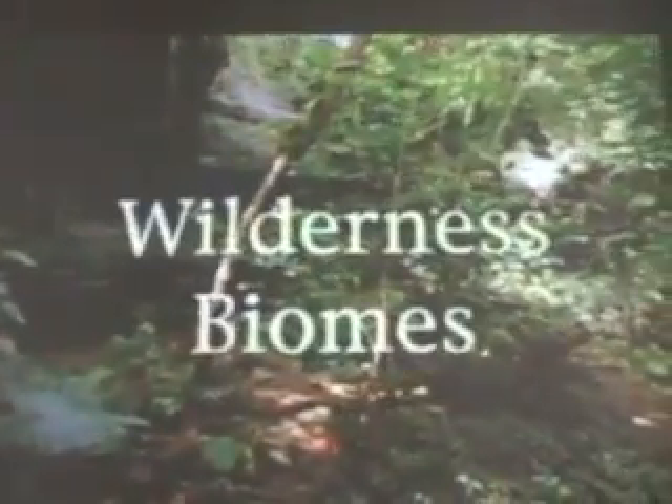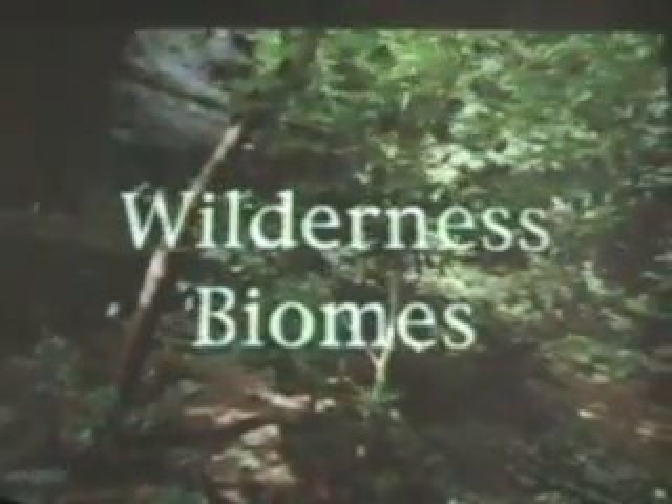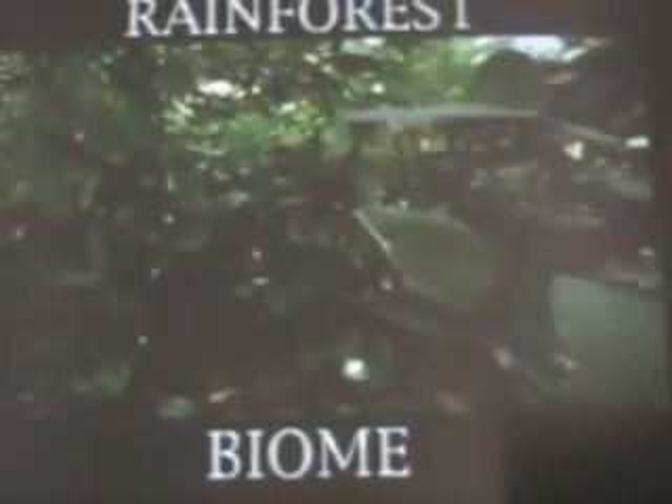Biosphere 2 is an ecological laboratory built to study life systems. There are discoveries to be made here about how the Earth works — the Earth, Biosphere 1. Biomes are interacting ecosystems, ecological building blocks in varied form, working in unison, creating the harmony of our Earth.